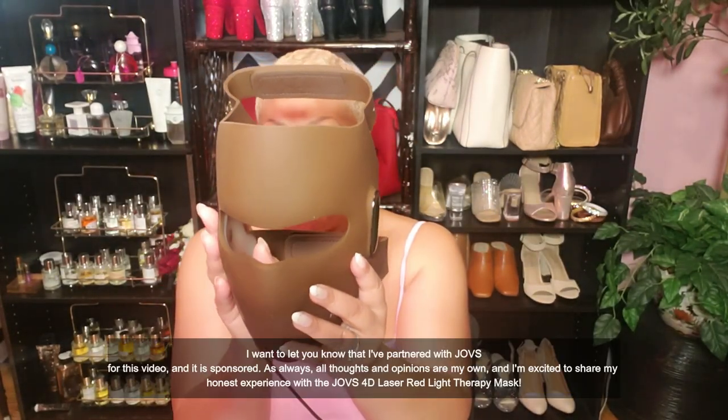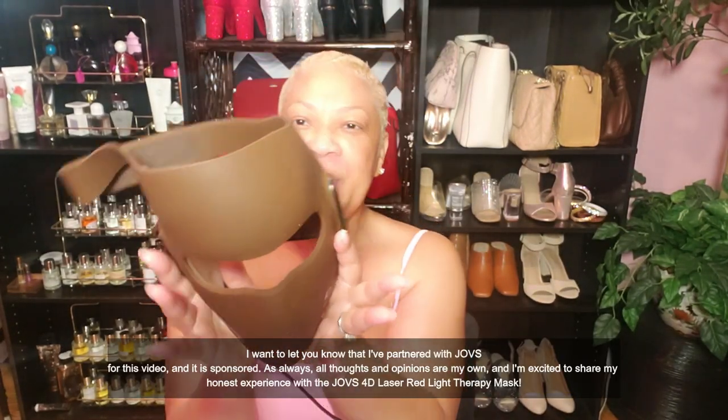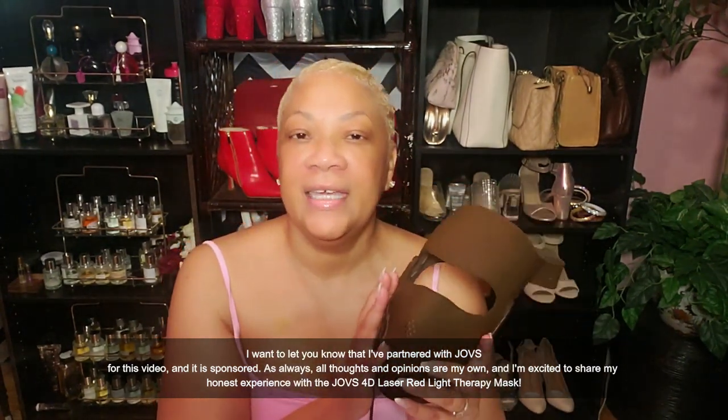Hello, hello! It's Sweet Angel here, and y'all, I wanted to share in this video something that has been a complete game changer in my skincare routine. Jowl sent me this 4D red light therapy mask, and let me tell you something — it is unlike anything else I've tried before. You all know I've been on a journey to find the best skincare solutions, and y'all, this one here has truly impressed me.